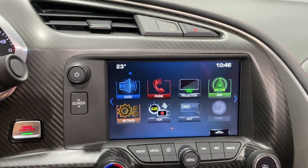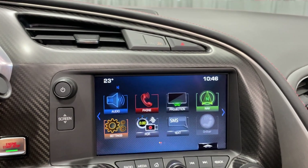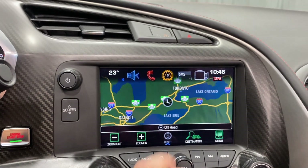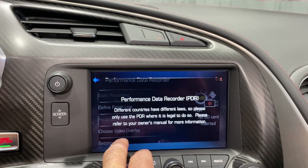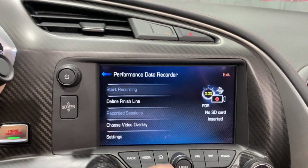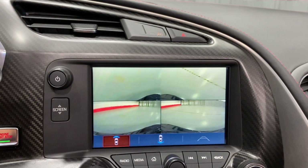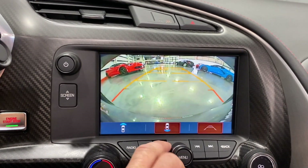Audio: you've got AM, FM, Sirius XM, Bluetooth streaming, USB, and auxiliary line-in. We've got telephone controls, and we've got projection — which is Apple CarPlay or Android Auto. We've got full factory navigation built in. We've got PDRs — performance data recorders — you can record your track times to an SD card. And we've got cameras: front curb view cameras and a backup camera.